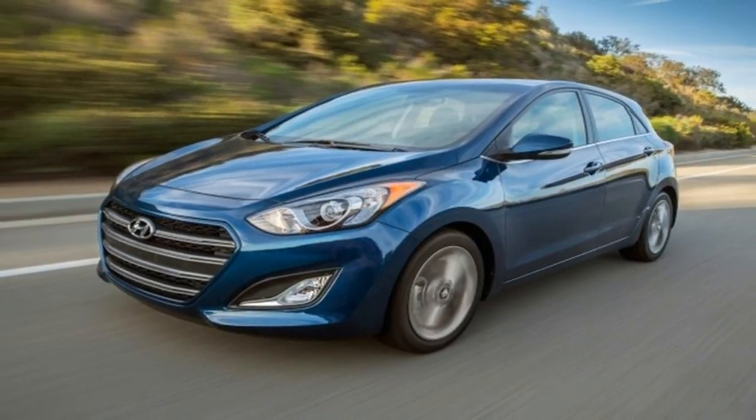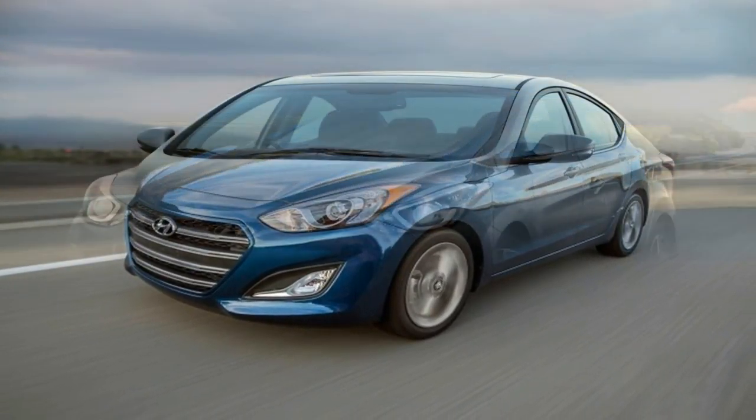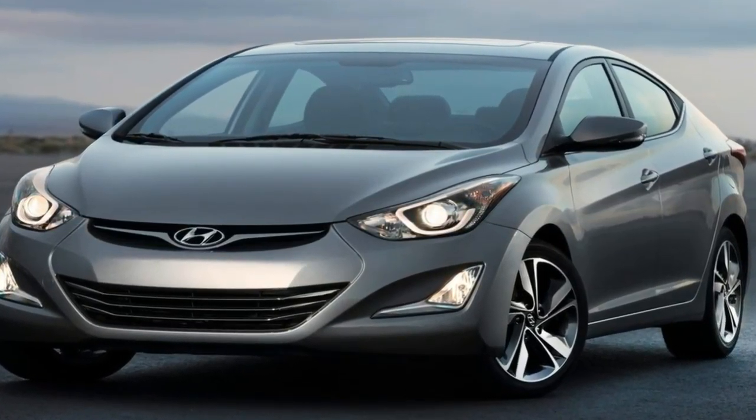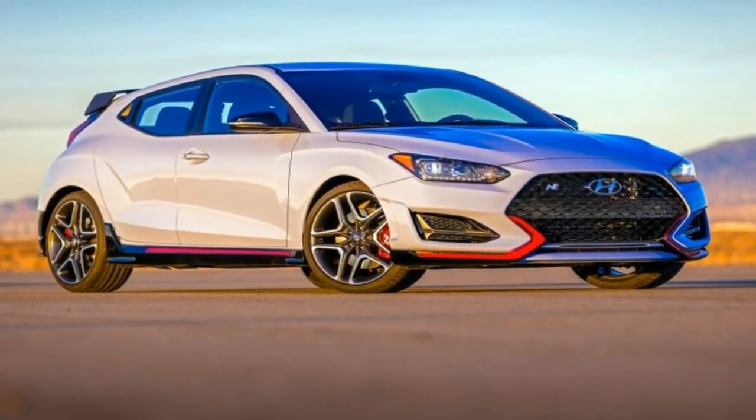The 2018 Detroit Auto Show is a showcase for the latest and greatest American pickup trucks, like the 2019 Ford Ranger, 2019 Ram 1500, and 2019 Chevy Silverado.